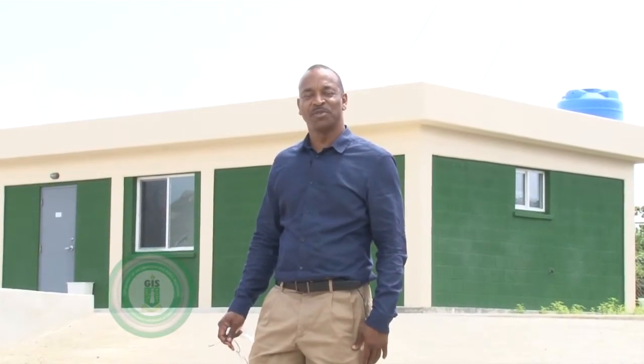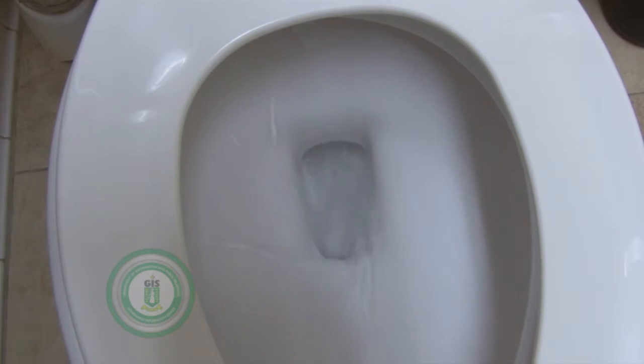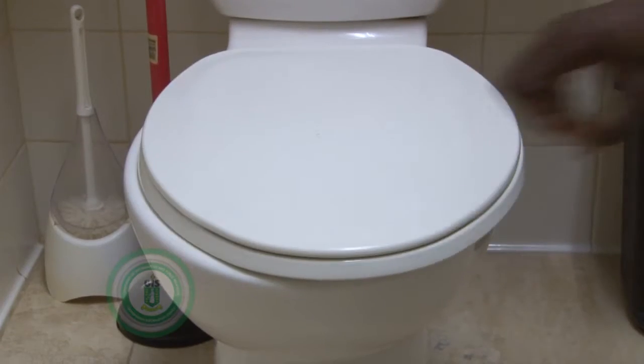Ever wonder what happens to the waste that you flush down your toilet and goes through our collection system? My name is Bernard Grant, Deputy Director, Water and Sewage in charge of wastewater, and I'm about to take you on a tour to explain that to you. Come with me.